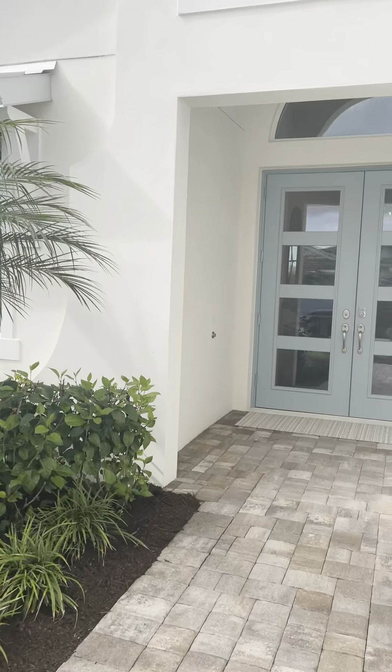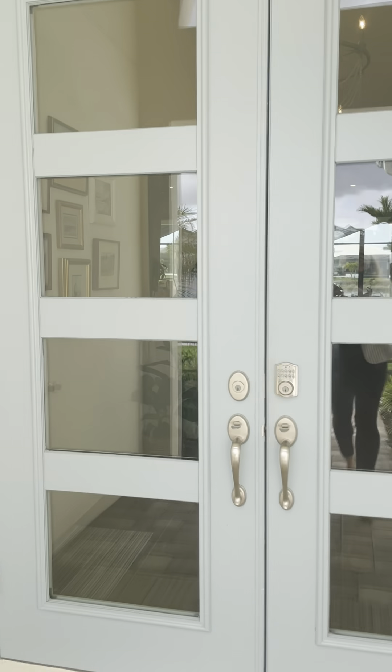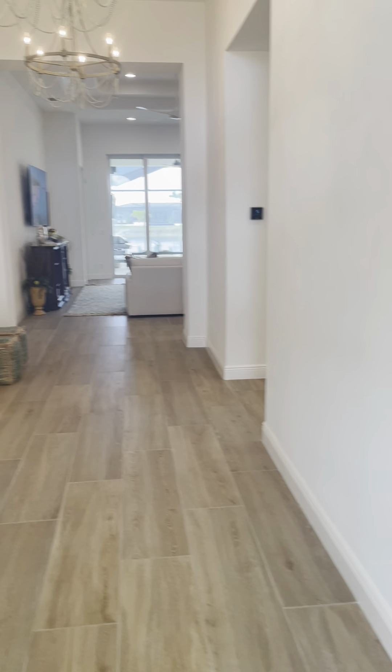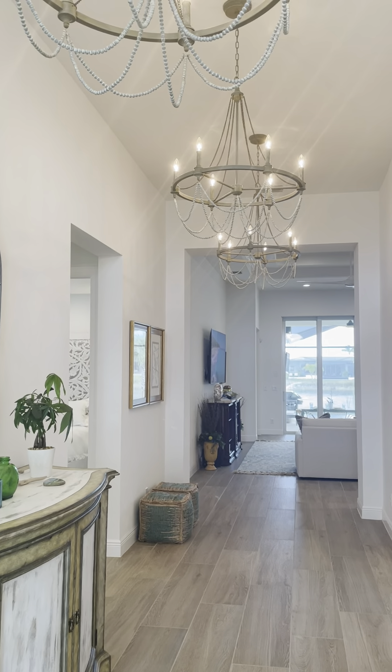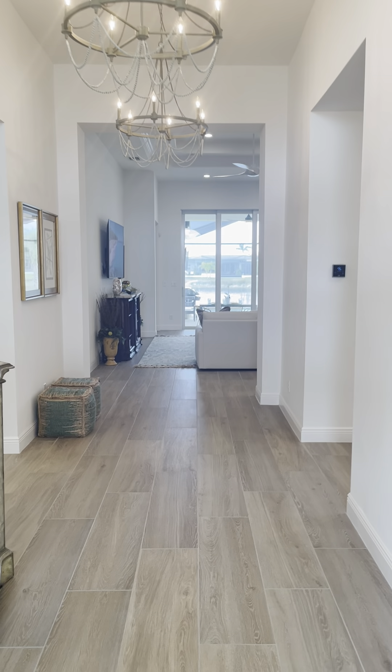This is the Serino model and it's three bedrooms plus den, three full baths. It's a very popular floor plan. Look at the entrance — just when you come in, it's just sunny. You can see the lake all the way at the end.